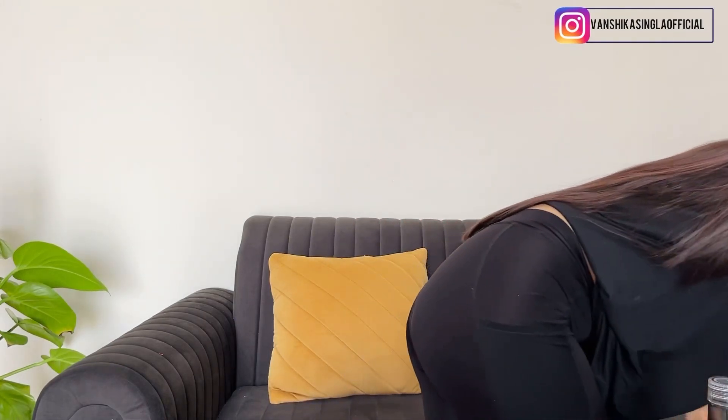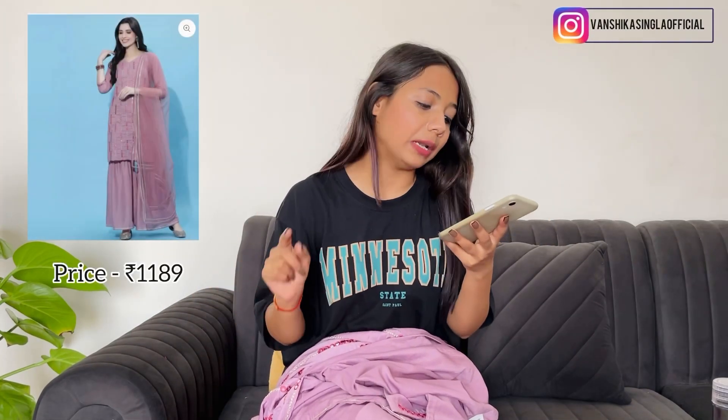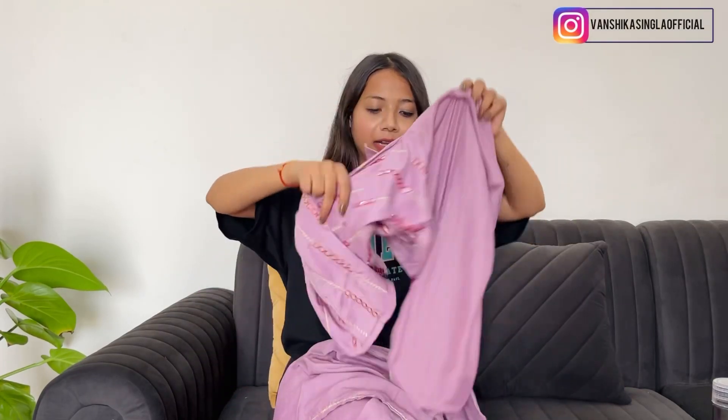I also liked this second suit — it's a Sharaara look. The name on the website is Light Purple Kurti with Sharaara and Dupatta. The price is 1189 rupees, with the original price being 2685 rupees. After discount it's 1189 rupees. This is also a 3-piece set, as I mentioned all of them are 3-piece.